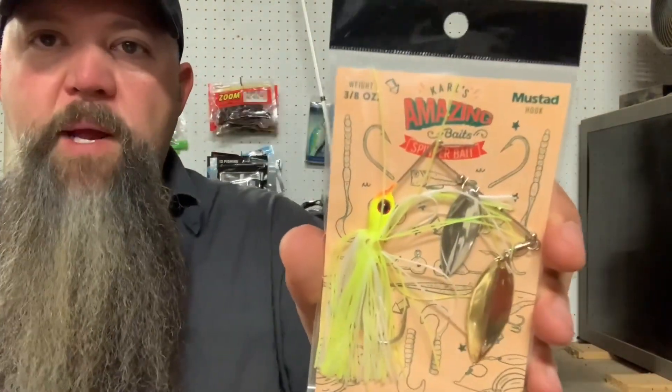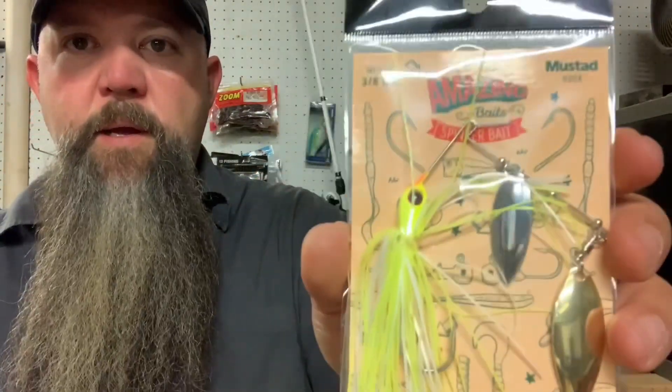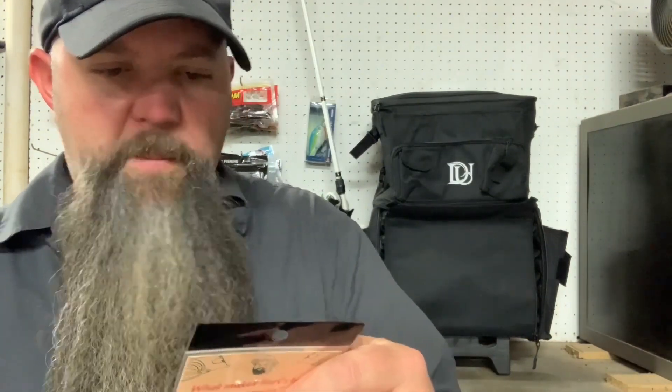Catch Co. spinner bait with a double willow blade, mustad hooks, 3/8 oz. You can never have too many spinner baits. I've got a lot of them but I don't have this chartreuse color, so I'll happily add that to the tackle box. It's got a short wire keeping it compact. I'm going to bet there's a trailer in here as well.